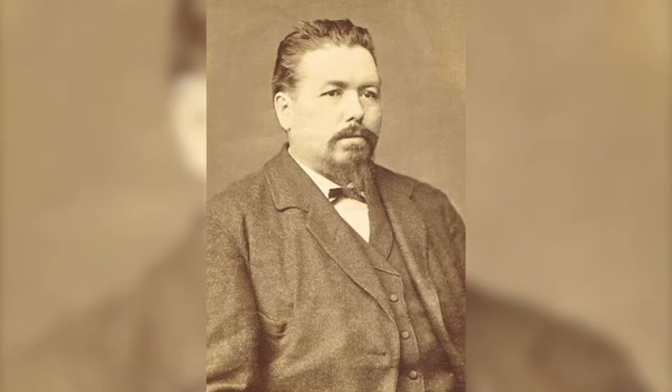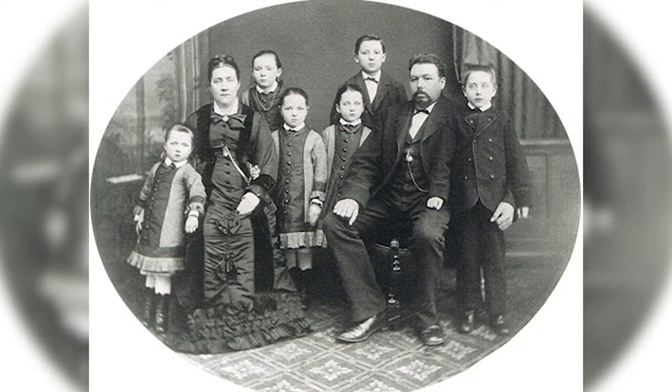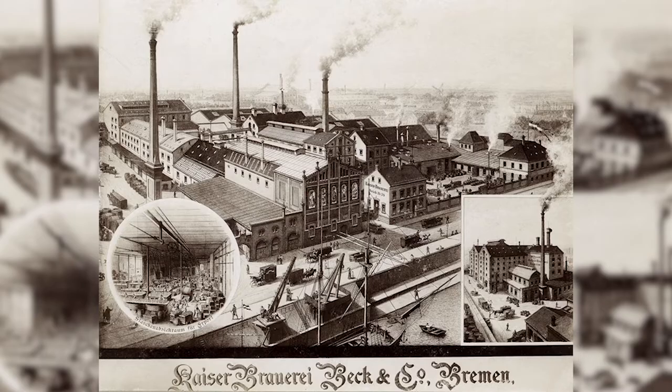Fast forward to the late 1800s, and Mr. Heinrich Beck moved from Germany to the United States and then back to Germany, where he decided to go into business with a couple of colleagues. In 1873, they opened up the Beck's Brewery, officially known as the Kaiserbrewery Beck und May OHG, or Ohne Handelgesellschaft, which basically means general partnership in German.